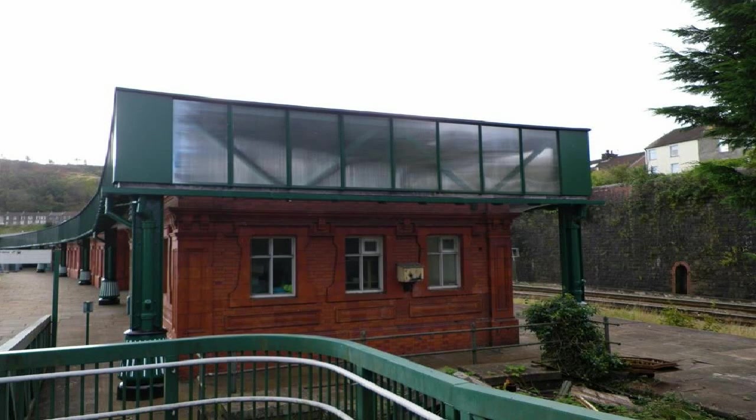Architecturally, the 1912 station still includes the original red brick and terracotta buildings on the island platform, some of which remain in public use — the ticket office and the waiting room.